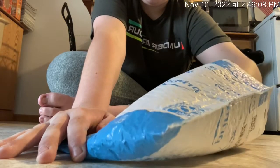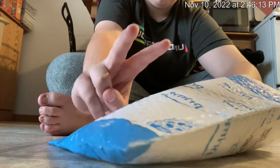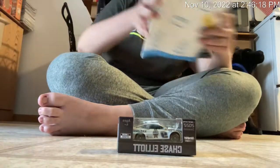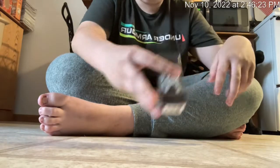Alright guys, I'm going to open it up. Three, two, one... and holy cow. Holy crap, you guys.